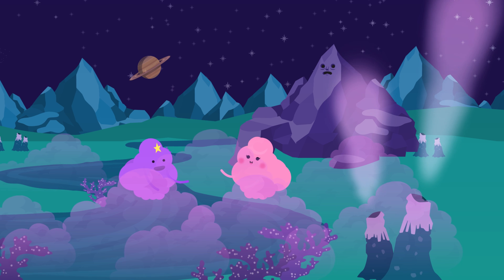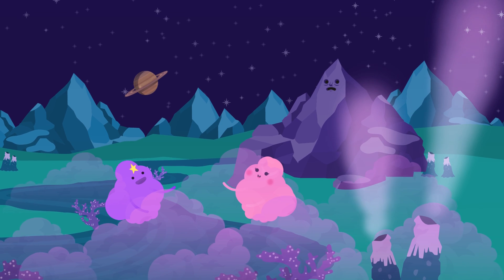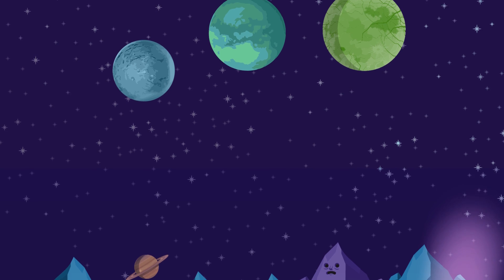Last time we met, you and I were wondering if there might be creatures on other worlds, parts of otherworldly food webs, looking up into the sky and wondering if they were alone in the universe too. But what about plants? Alien plants aren't out there wondering about anything, probably. But I wonder if plants here on Earth have plant-like buddies somewhere out there — plants on other planets?